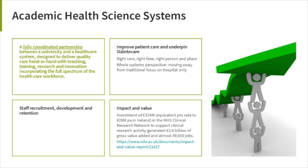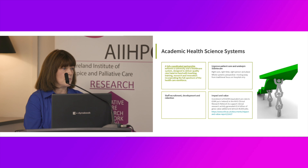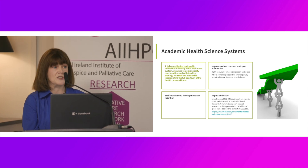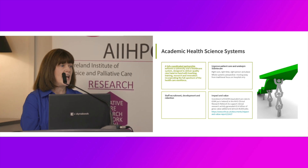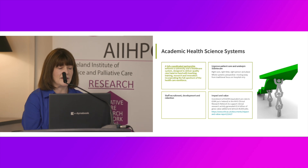The idea of the academic healthcare system is that it is designed — this is its purpose. It is a considered and structured way of going about delivering quality care hand-in-hand with teaching, training, research and innovation, and very importantly, incorporating the full spectrum of the healthcare workforce. Not just medicine, not medicine and nursing, but the full spectrum of health and social care professionals, managers and other members of the healthcare organization — and increasingly, public engagement as part of that partnership.